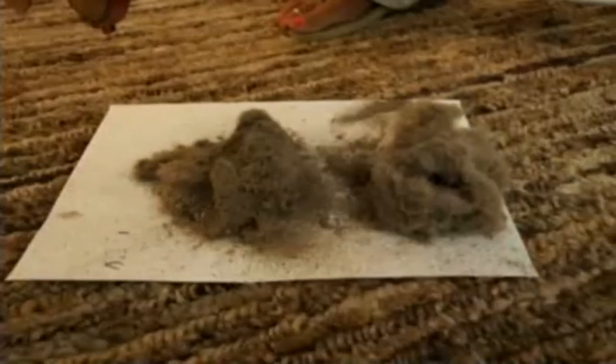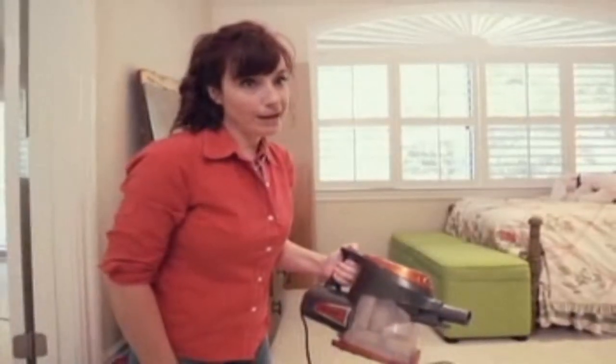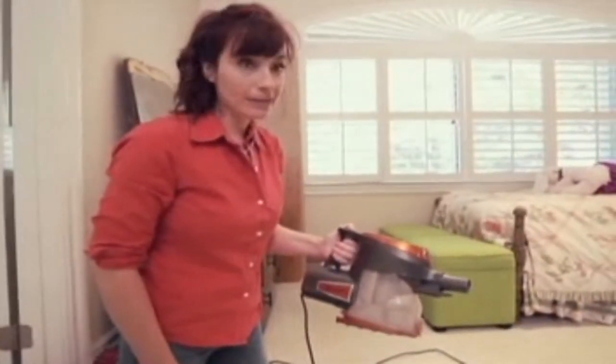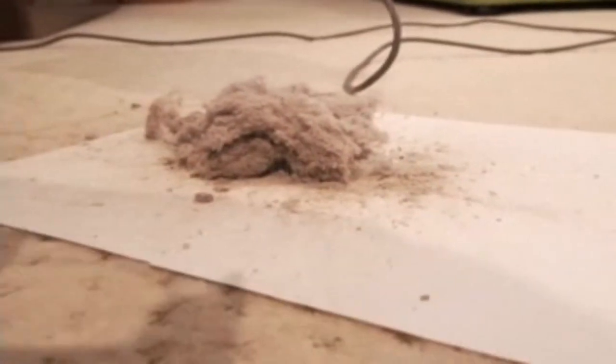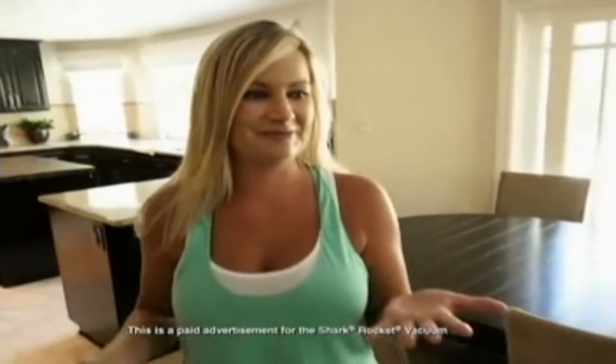I cannot believe how much dirt actually came out of that rug that the first vacuum didn't pick up. I'm always vacuuming, and I just didn't expect that I would be able to get this much dirt out of my carpet. Well, I thought we were relatively clean around here, but I'm beginning to wonder. I'm so grossed out — I'm going to be cleaning all night long after all that.